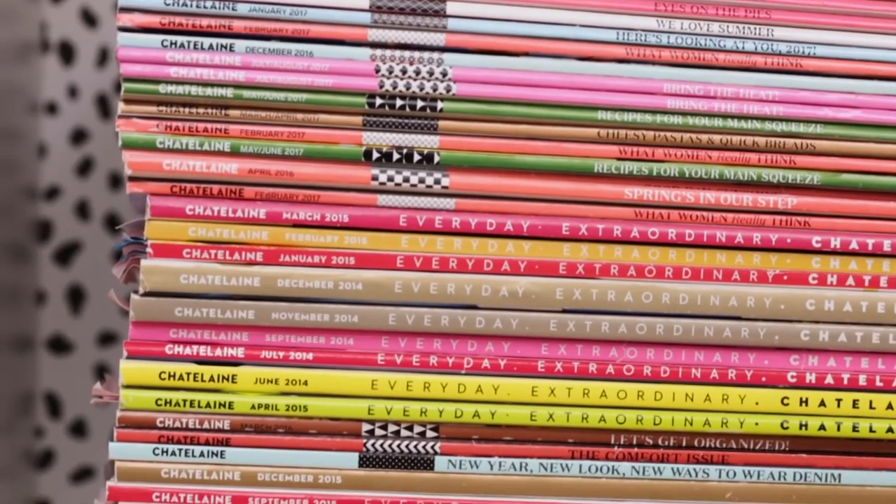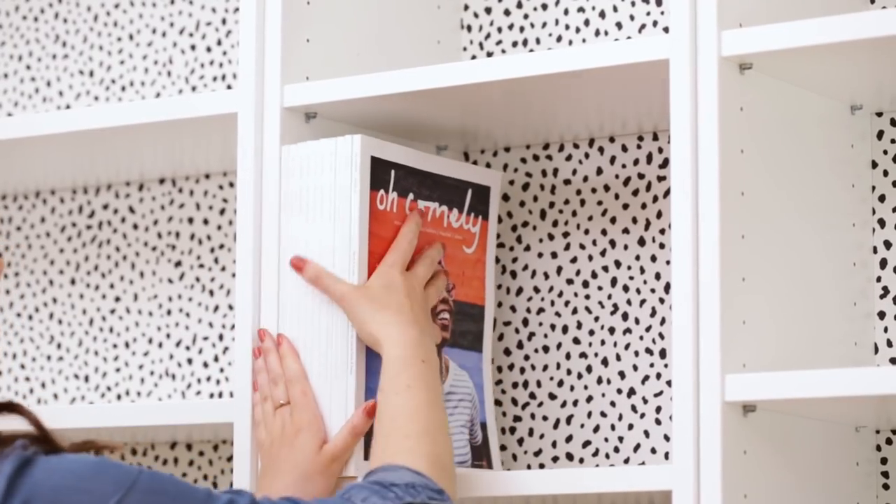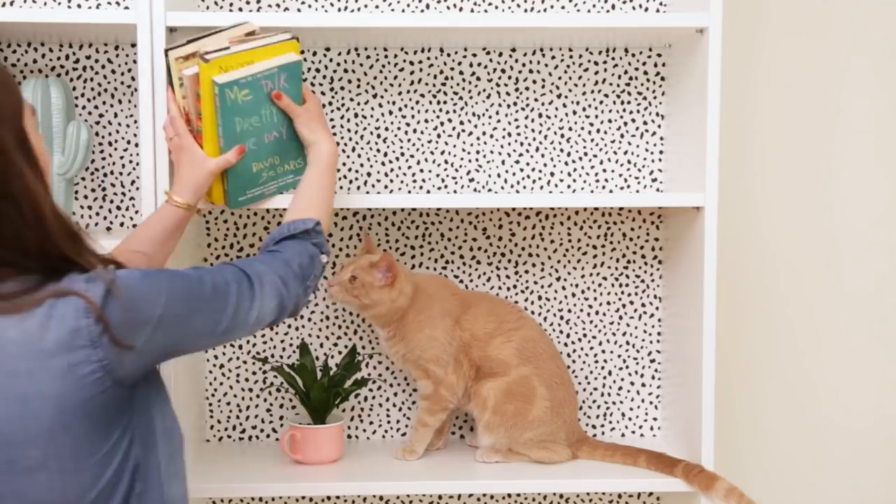I'm sorting my magazine titles by brand in the middle so they're easily accessible and organized. Don't be afraid to mix it up and stack them vertically. Now for the fun part.